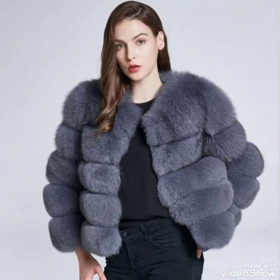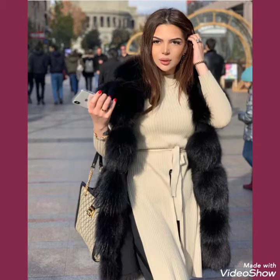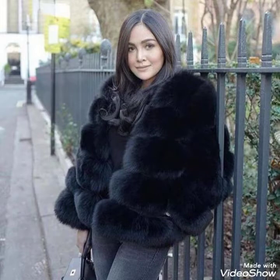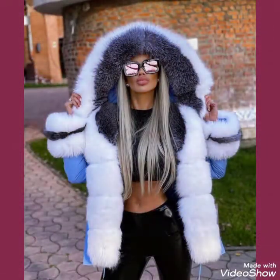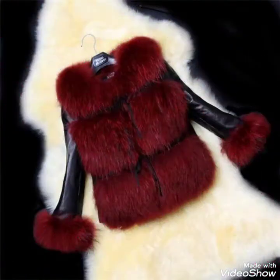Hello friends, welcome back to my channel Fashion Ideas. I am back again with another video of fox fur coats for women and girls of 2021. In this video you can see different colors and designs of fox fur coats, and I hope you will like this trendy collection.